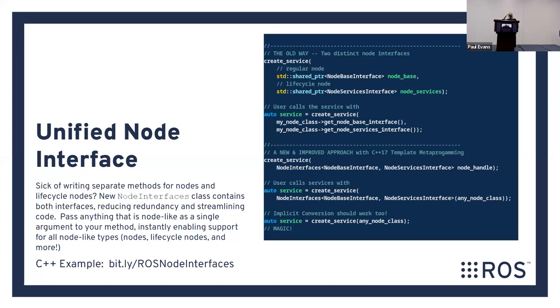Speaking of lifecycle nodes, we've created a new unified node interface that allows you to write one function that takes in any sort of node — whether it's a lifecycle node or a regular node — and processes it appropriately. For people doing node work, this should cut down on a ton of work.